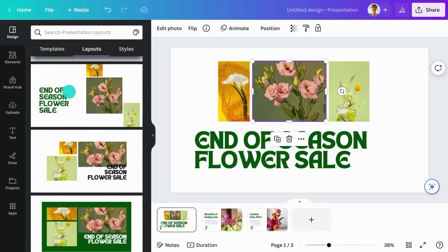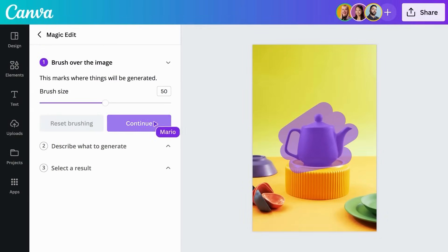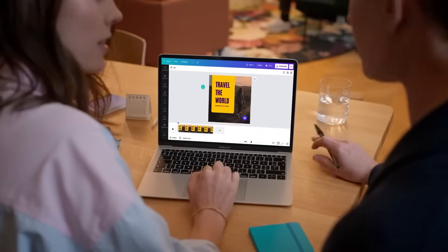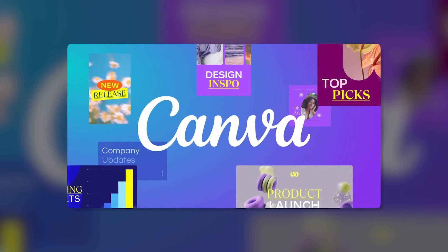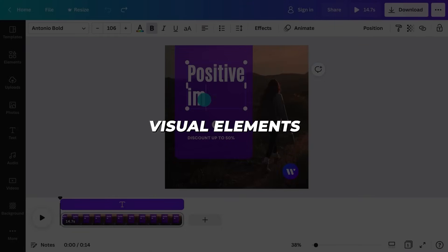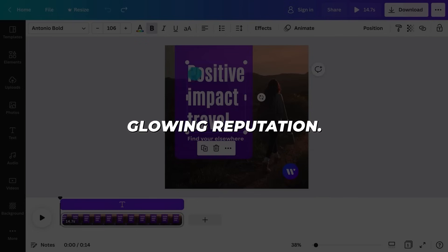With such AI assistance built into its easy-to-use interface, it's no wonder Canva has become popular way beyond professional designers to bring creative ideas to life. However, as a broader visual creation tool, Canva's image editing capabilities do fall short of specialized photo manipulation apps. But for graphic design, illustrations, and combining visual elements into sleek collateral, it certainly deserves its glowing reputation.